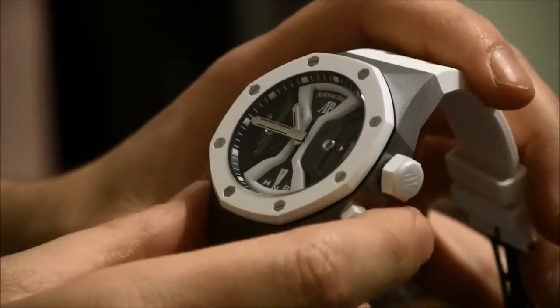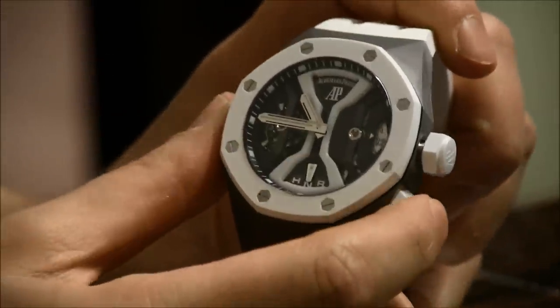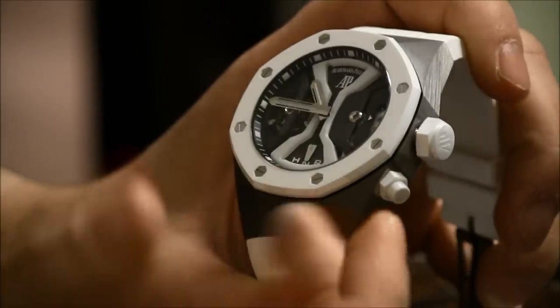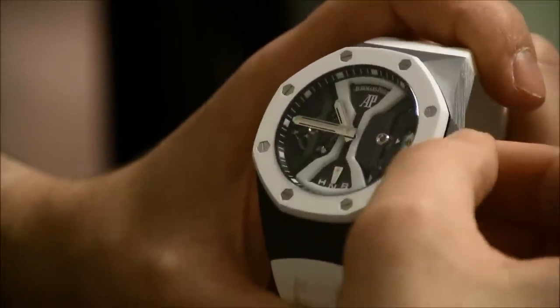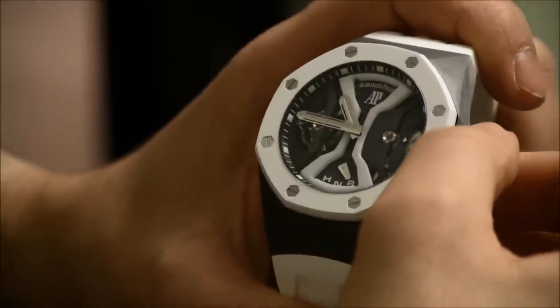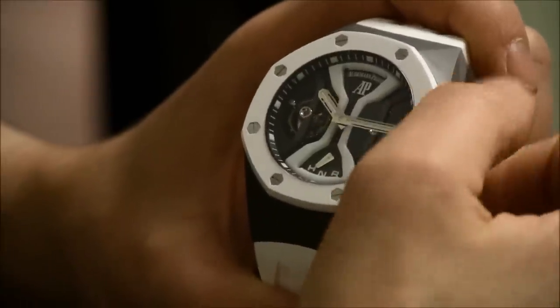This is a really interesting movement. You have a tourbillon here, you have a GMT here which is adjusted with this pusher — so that's a second time zone — and then you have this cool little indicator for the crown. Right now it says N for neutral, and you pull it out to wind it, and then pull out again to set the time.